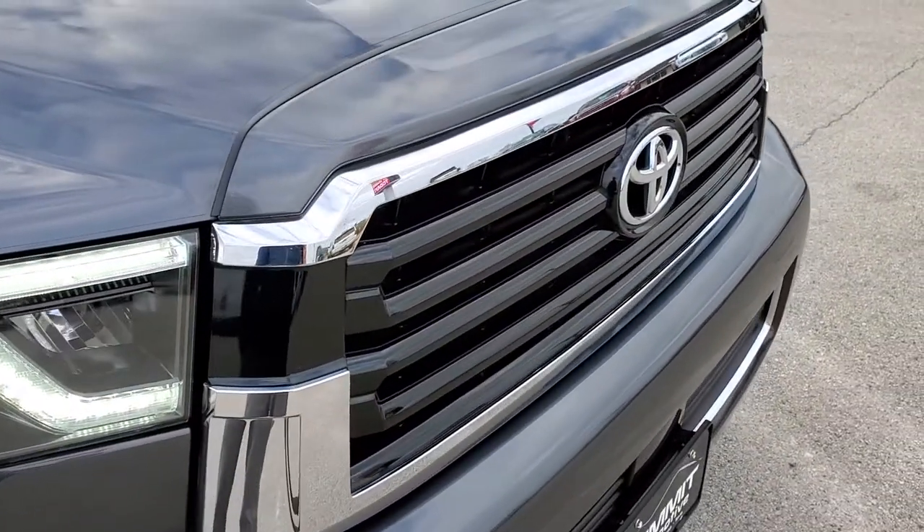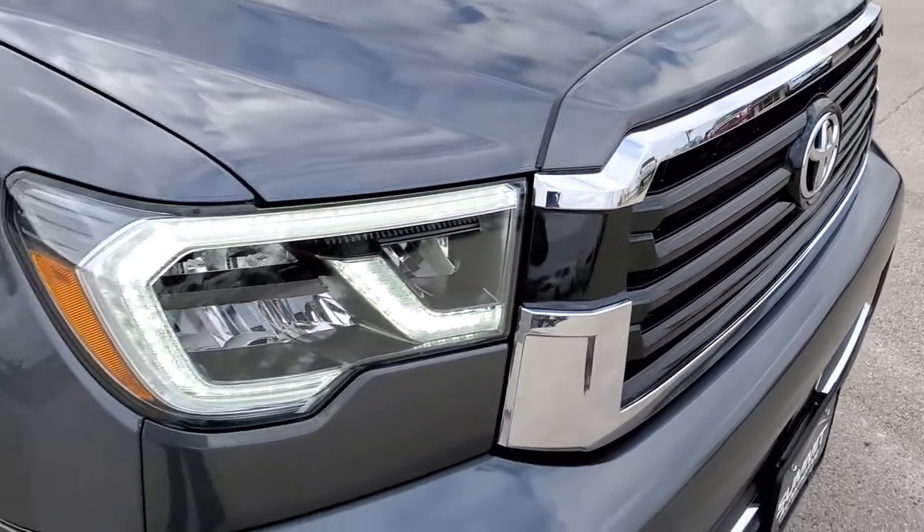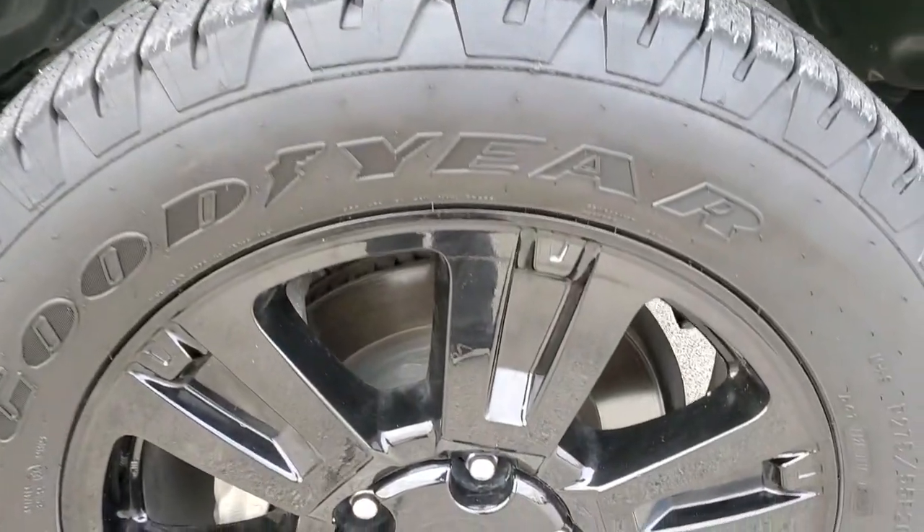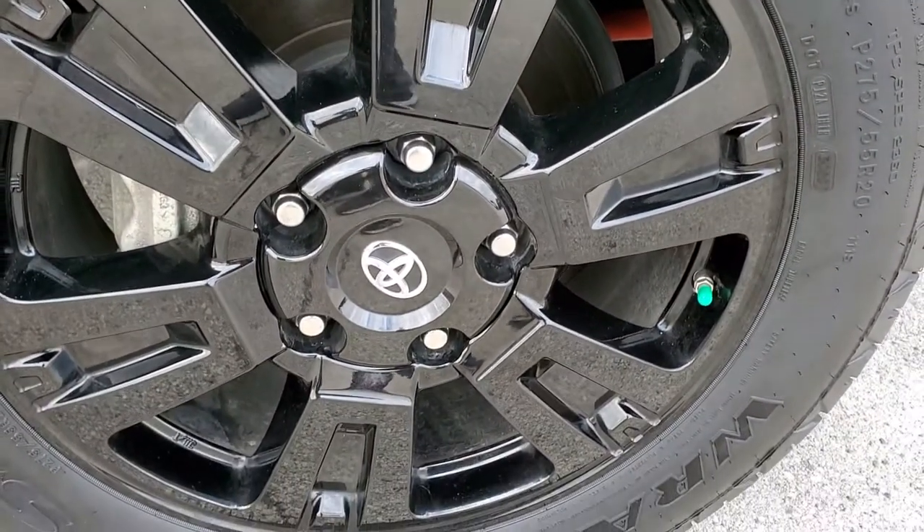You get the blacked out gloss black grille. The passenger side front fender is in nice shape as well — no dents or dings. And on the passenger side rim I don't see any scuffs or scrapes.